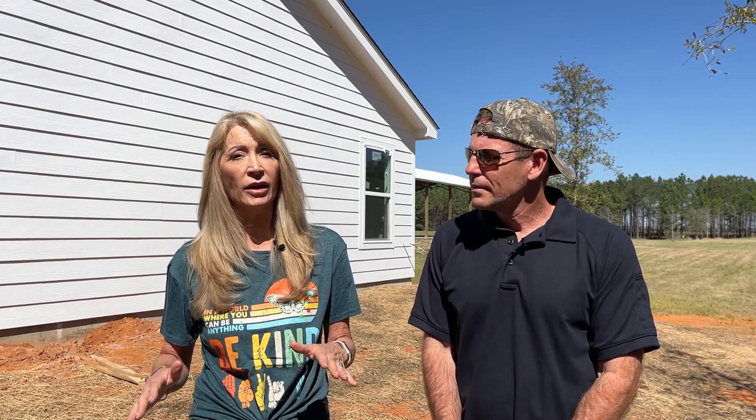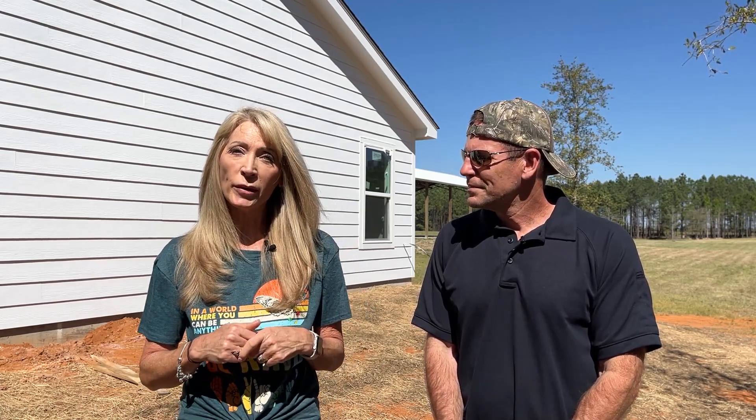Brad will be the cameraman largely today, so he's turning it over to Deb. If you haven't seen our first video on the house, go back and check that out — it shows fast-forward footage of the house going up and a quick tour of the inside when it was just stud framing. So we're excited to show you the progress we've made up to this point. Let's get behind the camera and walk around and show you what we've got.